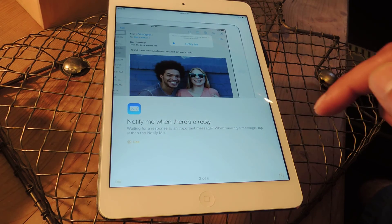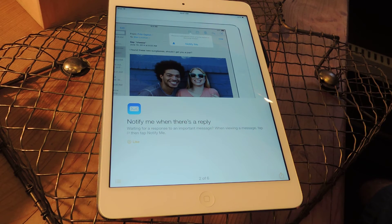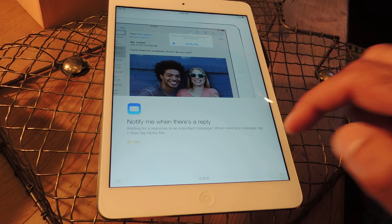The next one relates to your emails — you can set up notifications for certain senders that you'll receive instantly. This one seems a little less necessary, especially if you check your emails a lot and you're always going to know when a new notification comes in. But it's there regardless.